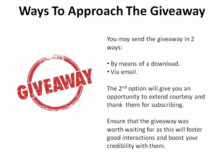You can approach the giveaway by either making it available right away by means of a download, or you can send it to them in your very first email. This gives you another opportunity to extend courtesy and thank them for subscribing, then allowing them to access the giveaway.